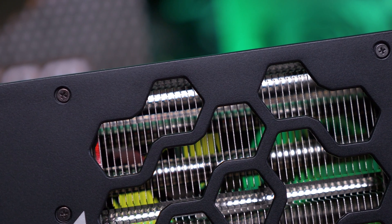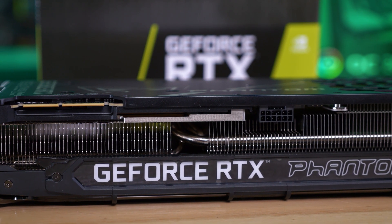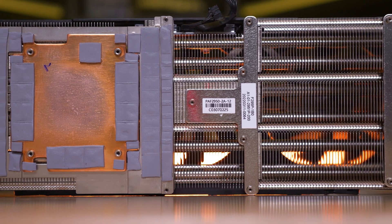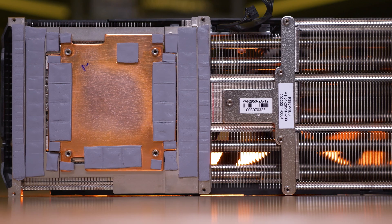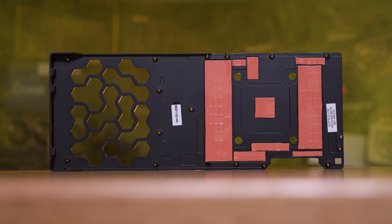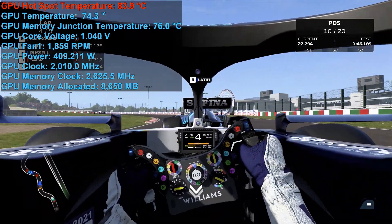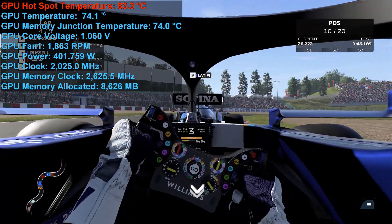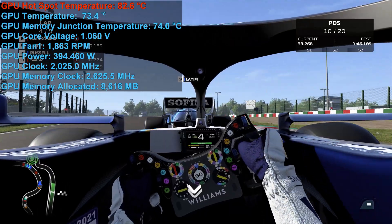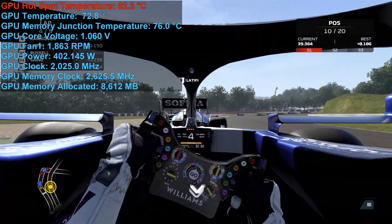Like MSI, Gainward has gone with a single HDMI output plus three DisplayPort outputs, and of course a single 16-pin PCIe 5.0 power connector. The Phantom Gaming GS is quite heavy at 1837 grams, thanks to its large triple-slot cooler packing eight heat pipes and a large copper base. Gainward has been generous with thermal pads on the backplate. When tested in the Corsair Obsidian 500D at 21°C, the Phantom GS peaked at 84°C hotspot and 76°C memory peak, achieved at just 1850 RPM fan speed — not all that dissimilar in cooling performance to the much larger MSI Supreme X. Core clocks were typically 2GHz, a fraction higher than the ASUS and MSI models, though the difference is negligible.